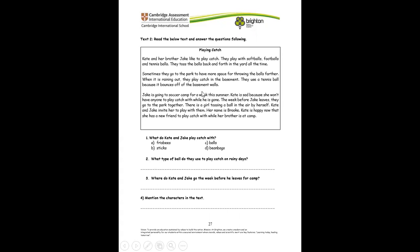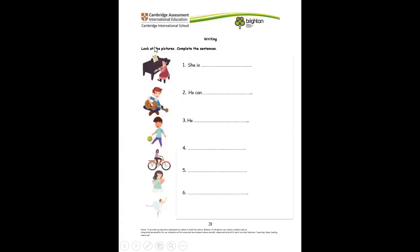Look at the pictures and complete the sentences. She is playing her piano. He can play a guitar. Number five — he is playing with a ball. What do you think she's doing? She is riding her bicycle. What is she doing? She's reading a book. And finally, she is dancing.